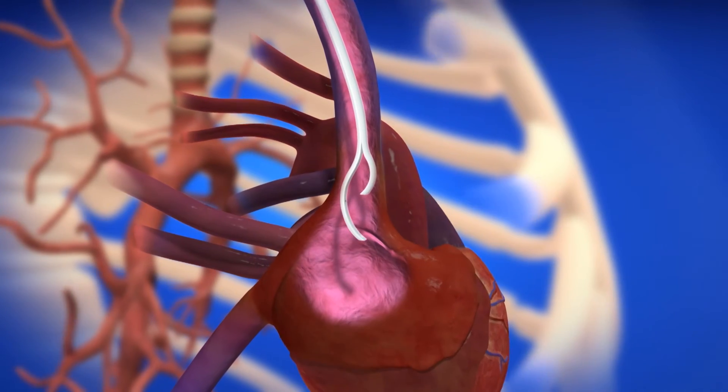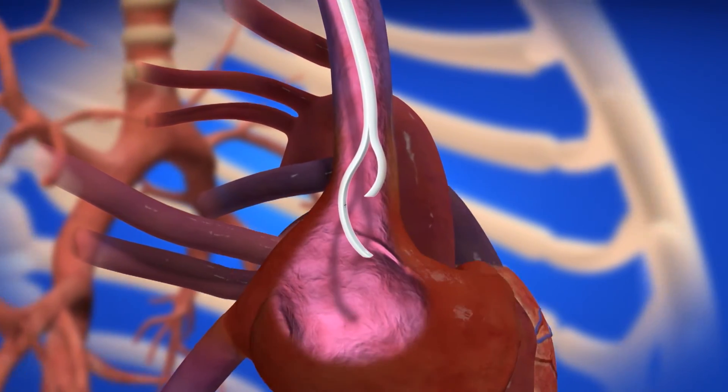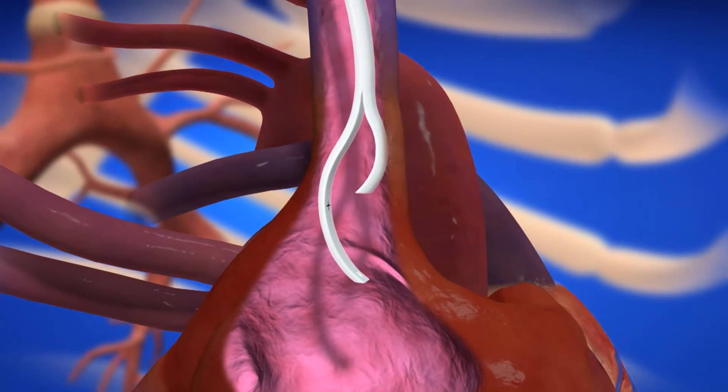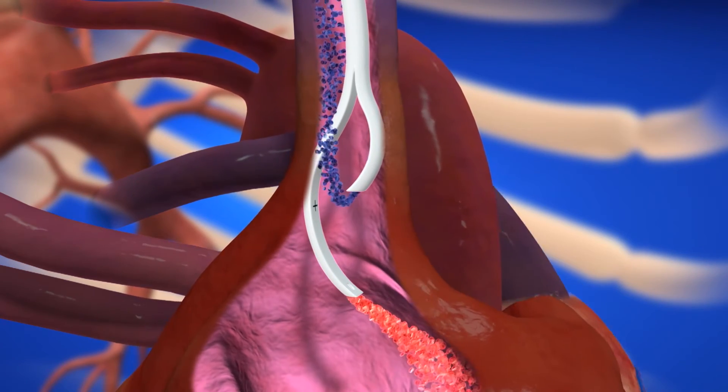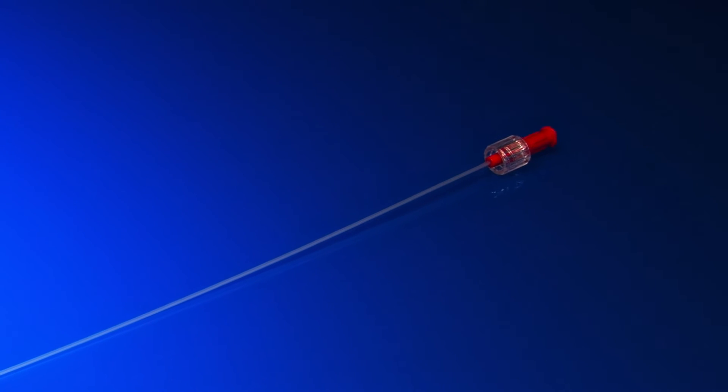The Centros flow catheter is constructed for both flexibility and support. The flexibility helps reduce kinking while the support provides additional strength for ease of insertion through a peelable sheath introducer. The Centros flow also comes with a stiffening stylet to aid in over-the-wire placement.